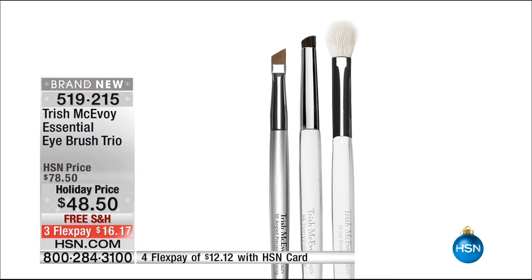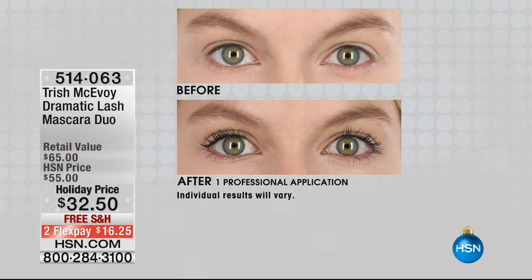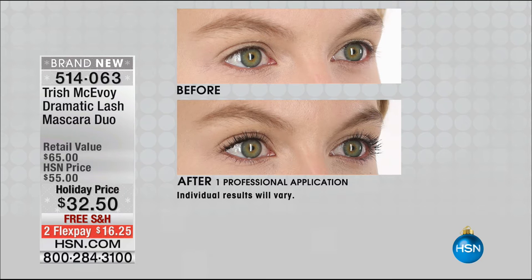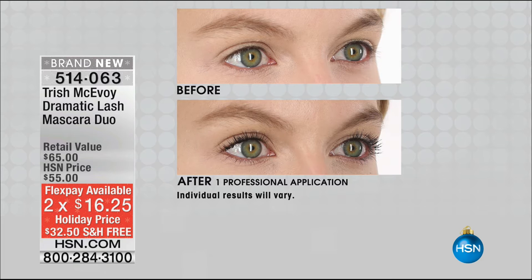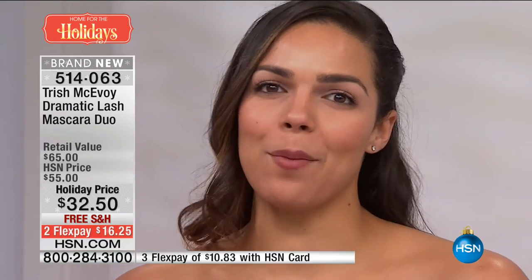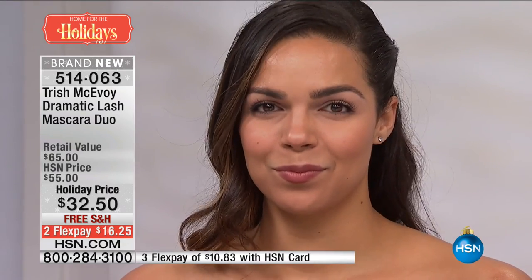Now we're moving on to that Lash Mascara Duo. We just showed you the eye set — if you want to finish it off with the most gorgeous mascara, wait till you see these results. This is Trish's answer to a dramatic mascara. It's jet black, but you get the most fluttery, soft, sexy lashes. Today you're getting two of the Intense Black Mascara. $16 gets it home on a credit card, $10 and change on your HSN card. This is very different from my Tubular Mascara, which is one of the most popular mascaras in the world. This is our dramatic mascara — this is the mascara that Rosa uses when she's on shoot. They're not crispy or crunchy, and this does not flake.